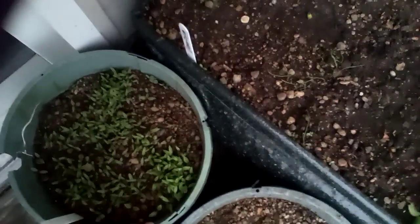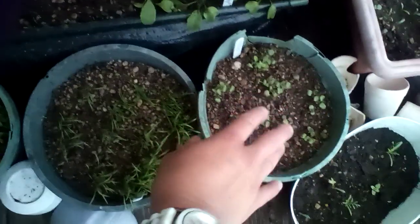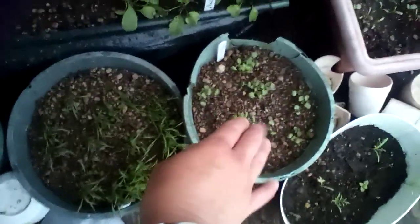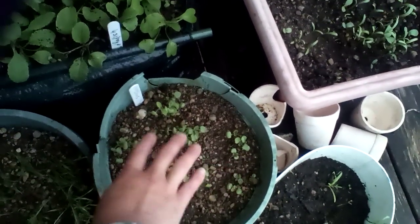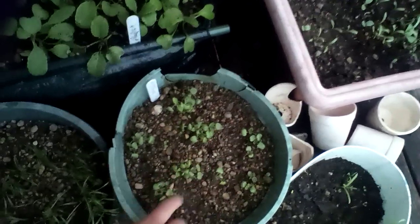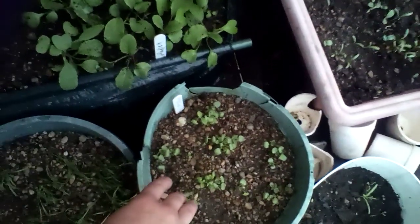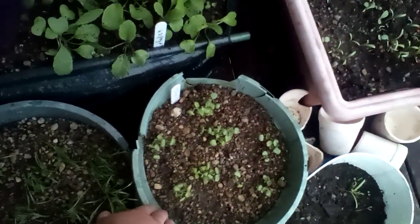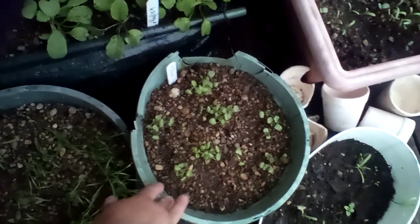Here's the parsley — this parsley has come up really, really well, so has the dill. Eventually I'm gonna have to go back to the store to get more sage seeds. I'm enjoying watching the growth of the sage, but I did double check the bag and we have no more seeds left. So at some point I'm gonna have to go to probably Walmart and get more sage seeds — prayerfully they have sage over there.